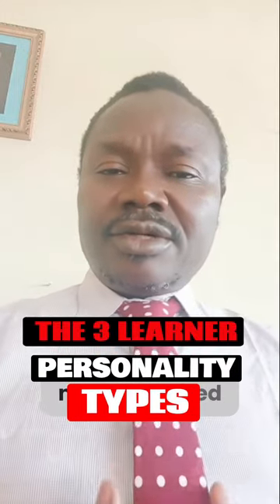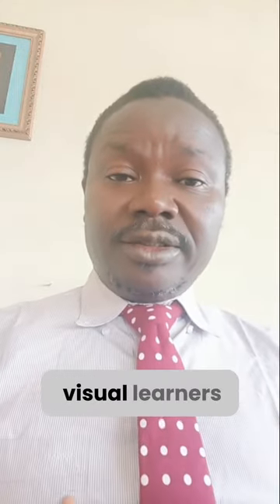Let me go to the second one: Naturally Wired Visual Learners. These children, learners, or adults learn best in the class, lecture hall, anywhere at all, in seminars. They learn best by sight.